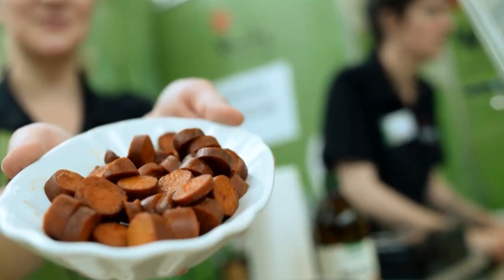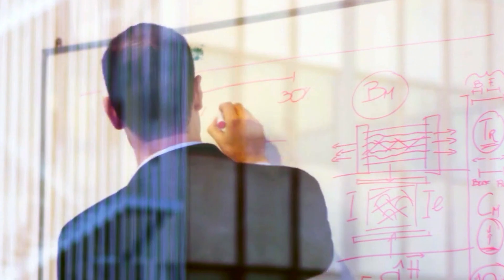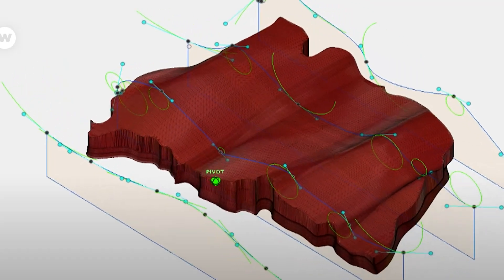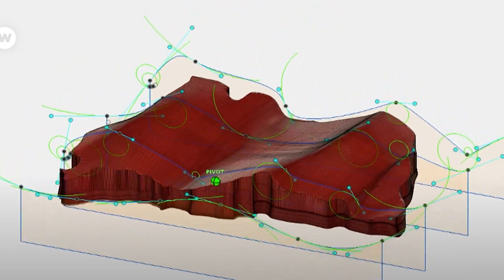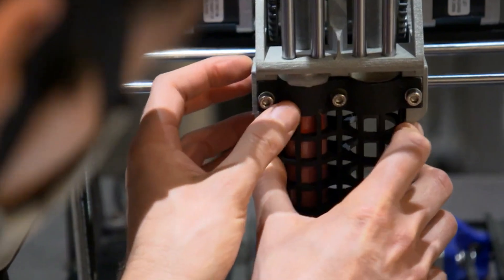In many cases, 3D food printers can produce only one item at a time. Each print cycle is designed to create a specific dish or food product. The precision and detail design required in 3D food printing currently make it impractical to produce multiple meals simultaneously with one printer.